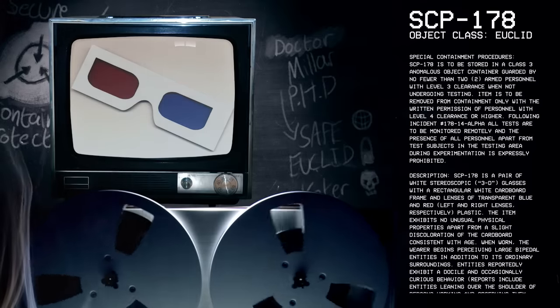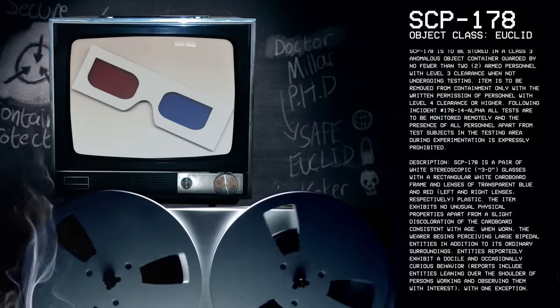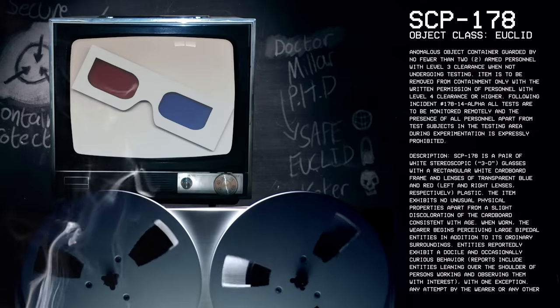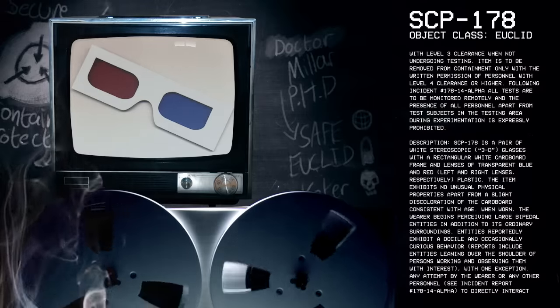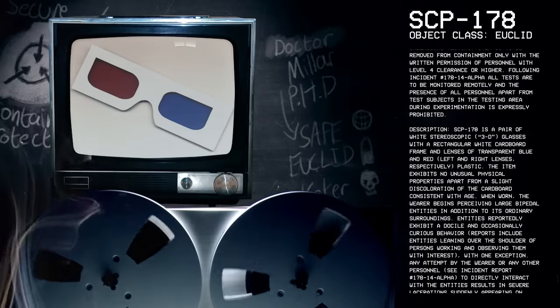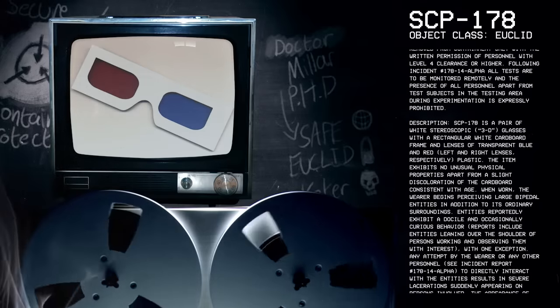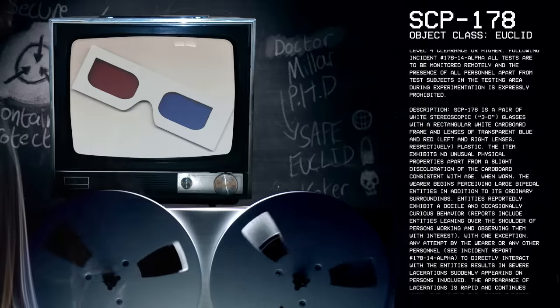Description. SCP-178 is a pair of white stereoscopic 3D glasses with a rectangular white cardboard frame and lenses of transparent blue and red — left and right lenses respectively — plastic. The item exhibits no unusual physical properties, apart from a slight discoloration of the cardboard consistent with age.